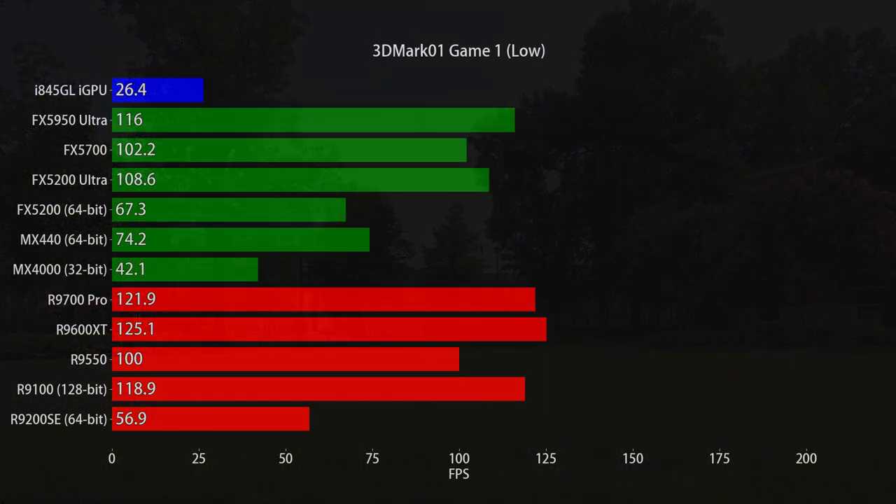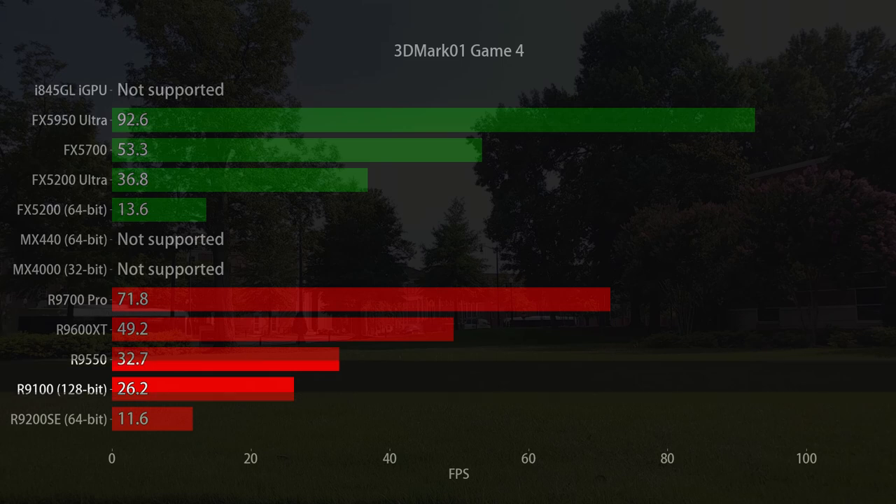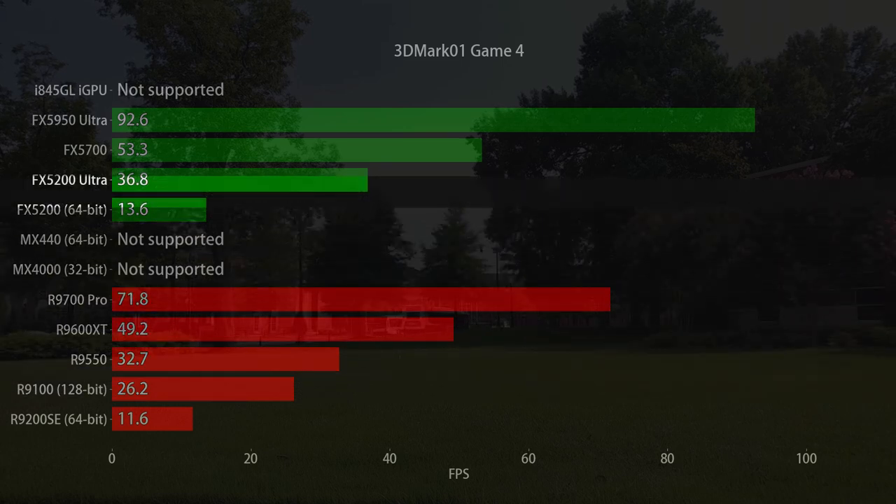Looking at Game 1 in 3DMark, it doesn't really change the story, though the scores on the lower end are a bit closer. Game 1 is kind enough to stick with old-school fixed-function shaders, but Game 4 does not — it uses the full gamut of DirectX 8.1 features, leaving fixed-function hardware in the past. Our Radeon 9200 clocks in at less than half the frame rate of its R200 big brother, one-sixth the frame rate of the R300 flagship, and one-eighth the frame rate of the top GeForce FX card.